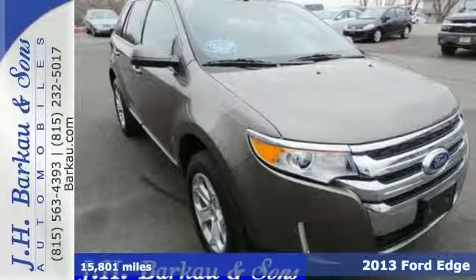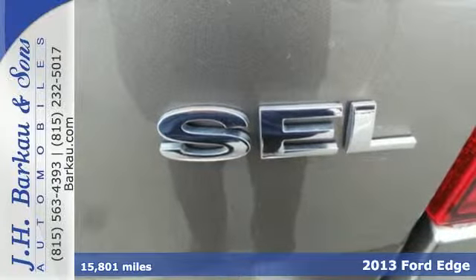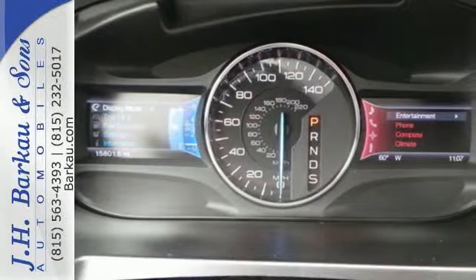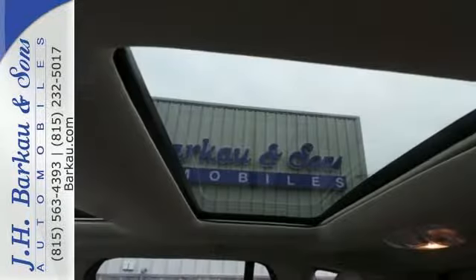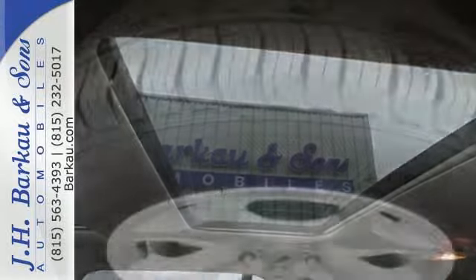It's a 2013 Ford Edge. We know you need plenty of cargo room, but yearn for a sporty and attractive ride too. Well, this Edge delivers. With its spoiler, dual exhaust, and keyless entry, you get convenience and style all rolled into one package.